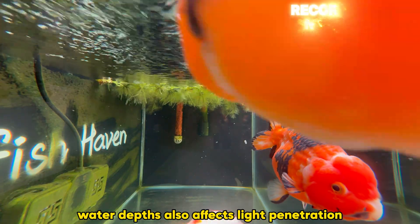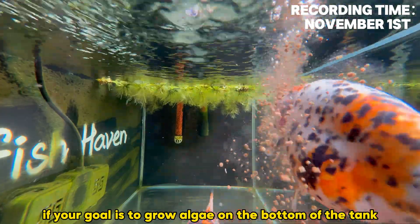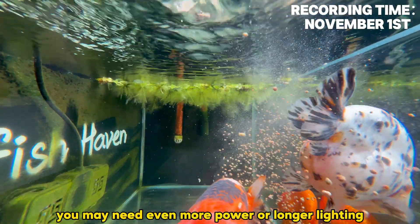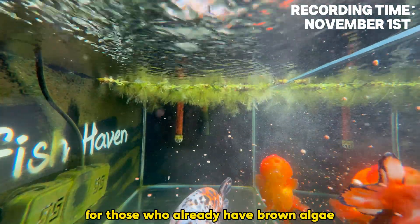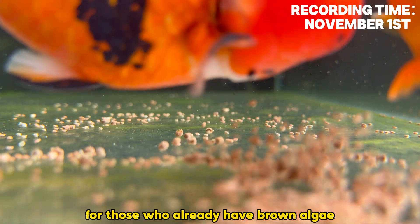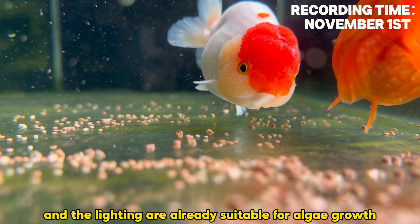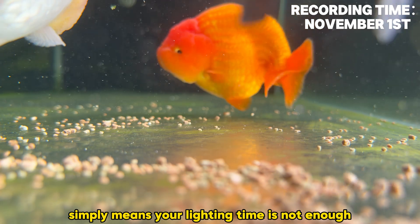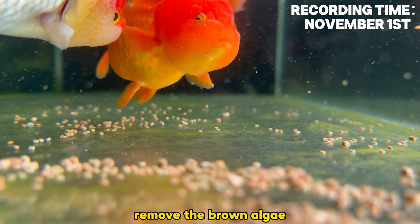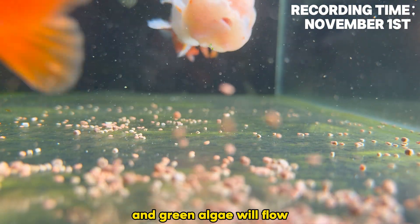Water depth also affects light penetration. If your goal is to grow algae on the bottom of the tank, you may need even more power or longer lighting. For those who already have brown algae — congratulations! The water quality and lighting are already suitable for algae growth. Brown algae simply means your lighting time is not enough. Remove the brown algae, increase light intensity or duration, and the green algae will follow.